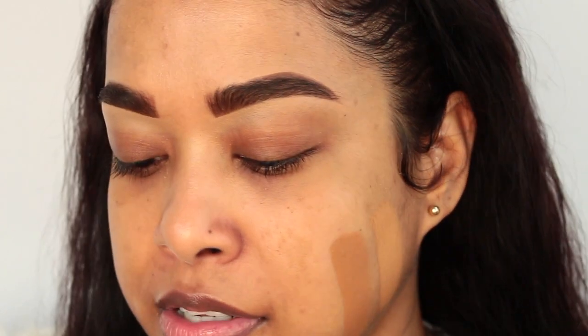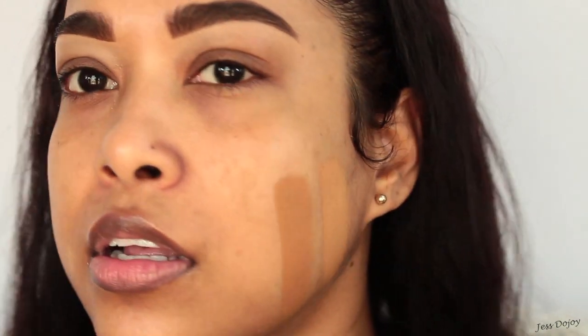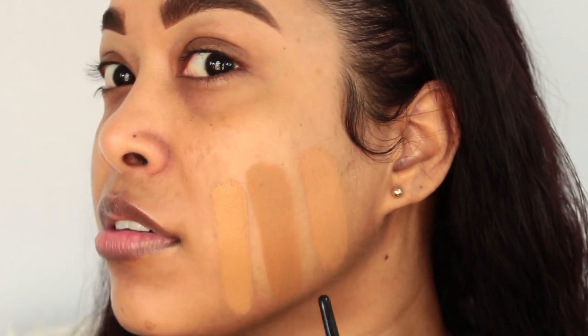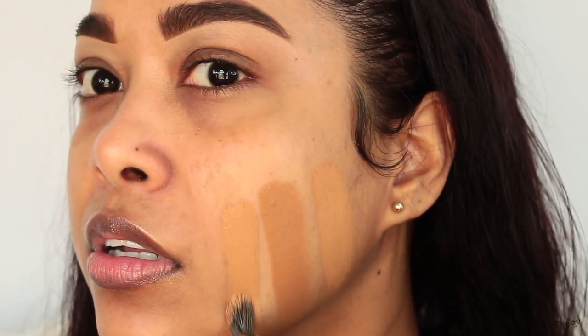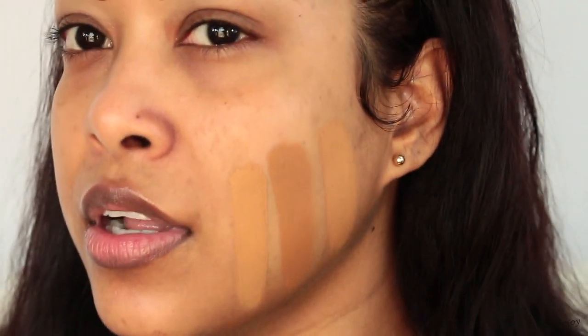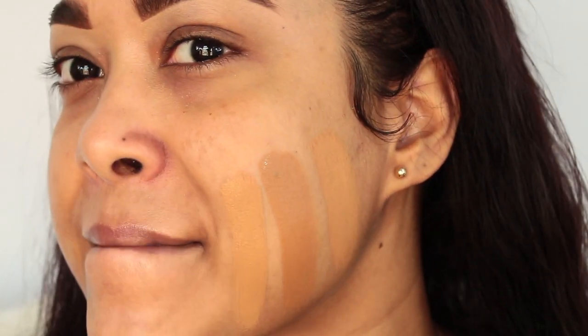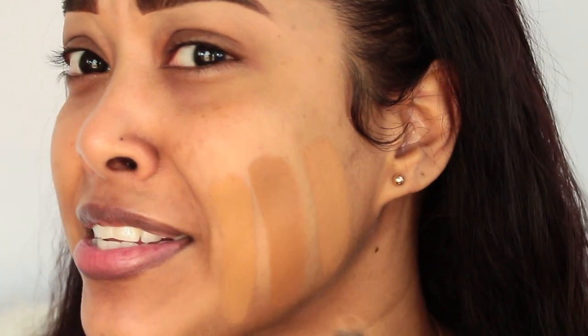I'll put this foundation in my kit — no big deal, I just need to get another shade. Now swatching the NARS Foundation in shade Tahoe right next to the others. All three foundations are literally different shades. This is my first fail foundation review video — I'm going to have to get the correct shade in order to properly review it. But we'll still try it and see how it works.